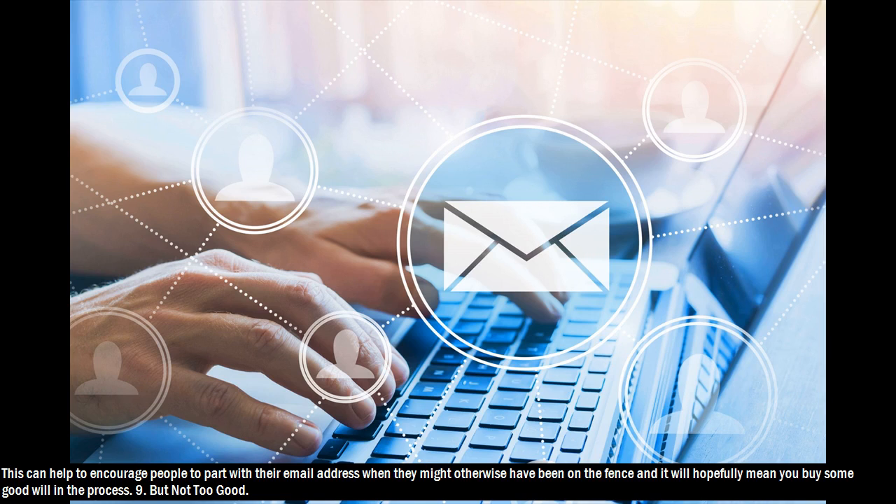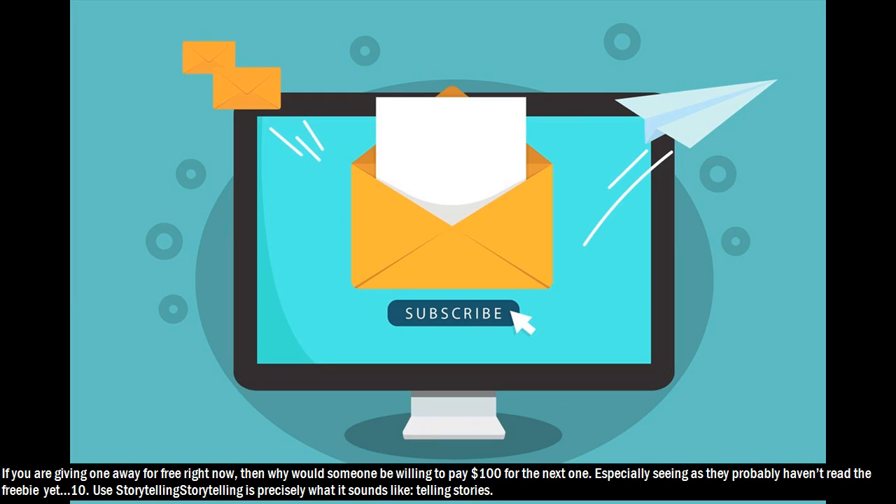Hack 9: But not too good. There are several reasons for this. Firstly, if your incentive is too good then you will risk attracting people to your mailing list who are in fact not interested in whatever you're talking about. They will sign up purely to get your free gift and they might then never read any of your emails or even unsubscribe as soon as they have what they want. If you are giving one away for free right now, then why would someone be willing to pay $100 for the next one, especially seeing as they probably haven't read the freebie yet?